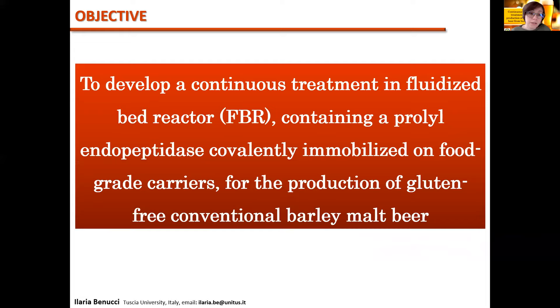In this context, this study was aimed to develop a continuous treatment for the production of gluten-free conventional barley-malt beer by using a fluidized bed reactor containing a prolyl endopeptidase covalently immobilized on food-grade carriers.